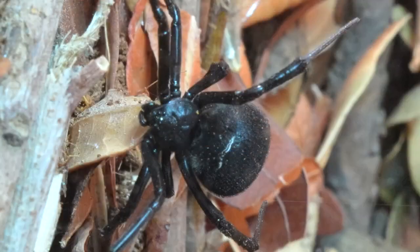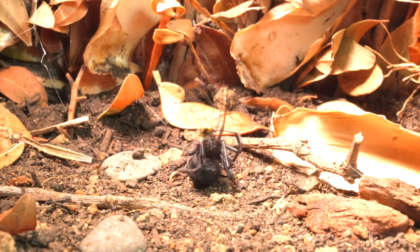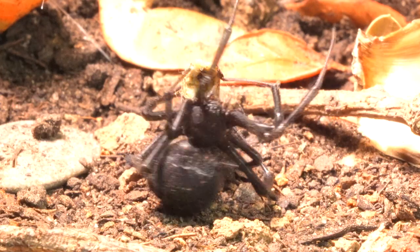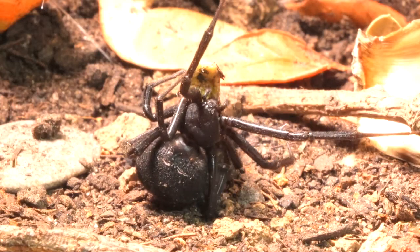Like the previous spider, this one is also an expert weaver, capable of creating intricate silk webs with astonishing precision. These complex structures not only serve to capture a wide variety of arthropods but can also trap small reptiles, demonstrating its remarkable adaptability and hunting skill.